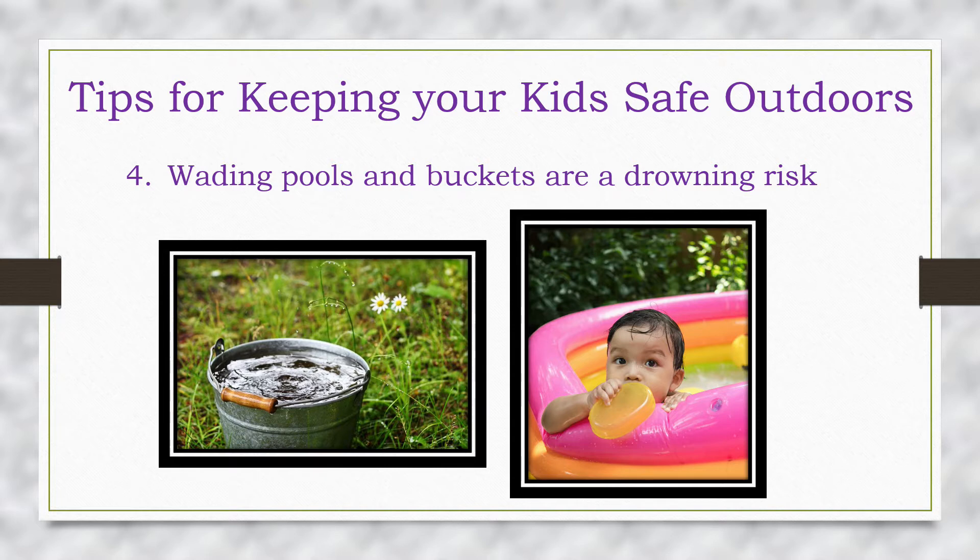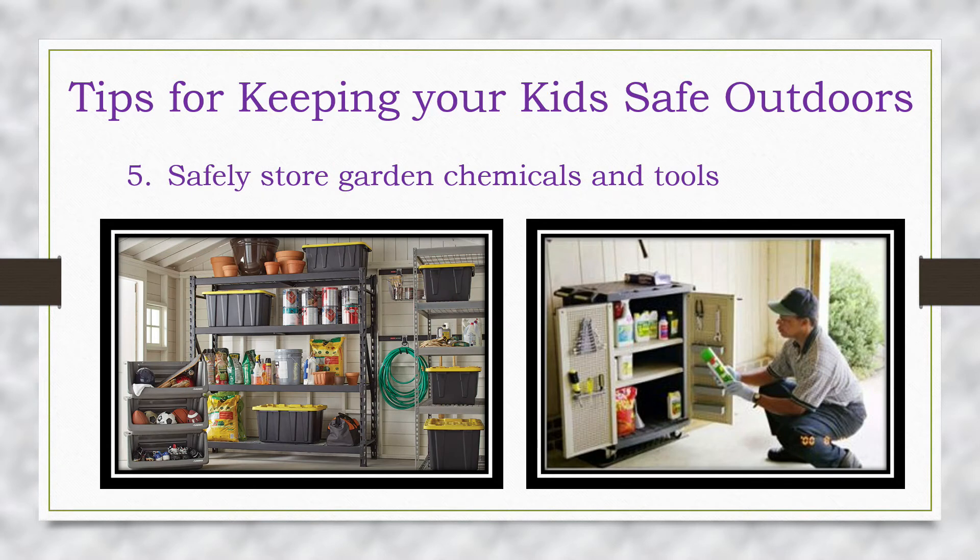Don't forget that buckets and wading pools are a drowning risk. Empty small wading pools and buckets after each use and store empty buckets indoors. Rainy days might create a risk that you weren't thinking about.